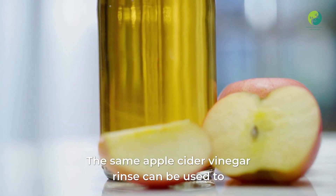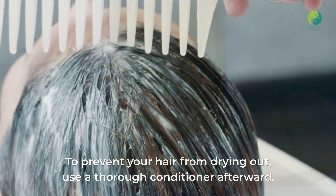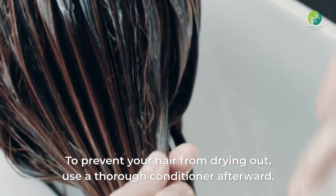The same apple cider vinegar rinse can be used to remove dulling product buildup. To prevent your hair from drying out, use a thorough conditioner afterward.